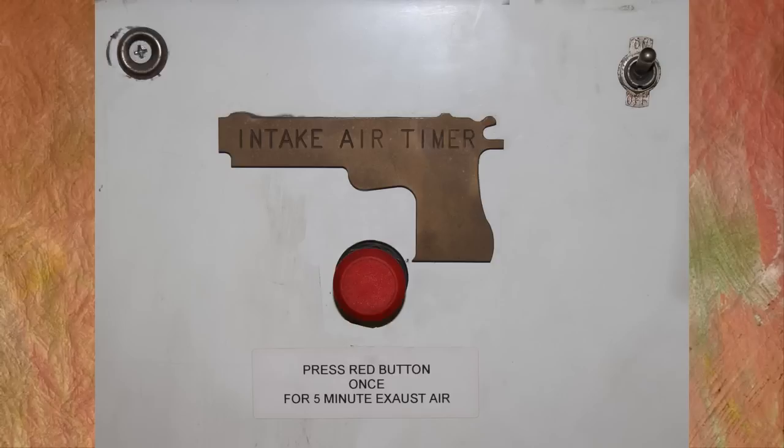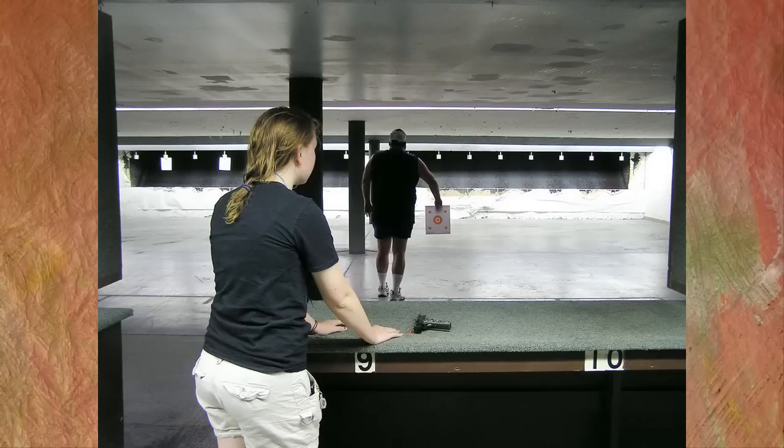A vent fan can be turned on by pressing the red button located at the back of the range. The fan is on an automatic timer and is quite efficient at removing smoke from the range.